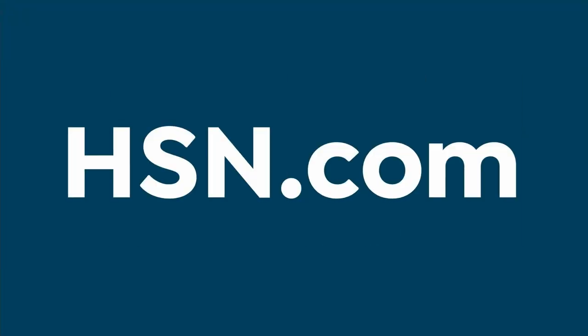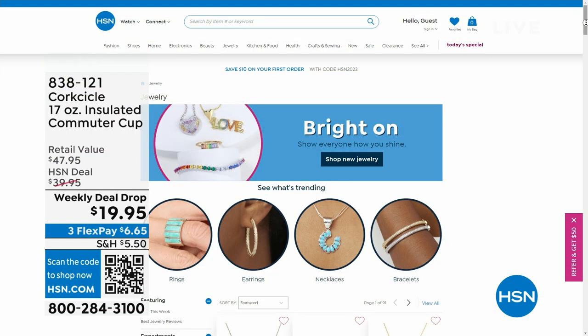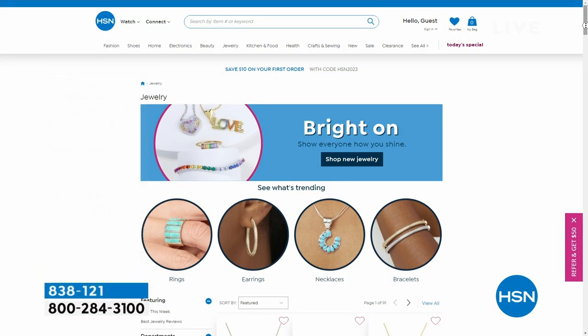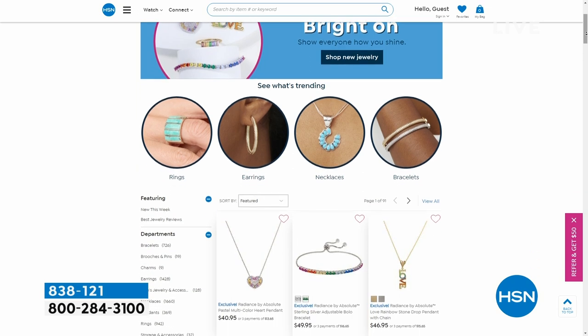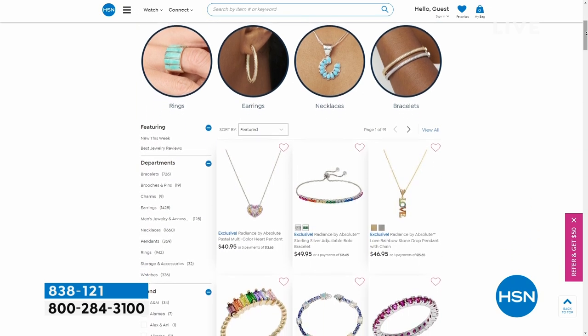While you're on hsn.com, we've got our flash sale going on as well — jewelry up to 30% off. Whether you're looking for rings, earrings, bracelets, whatever the case, it's all right there on hsn.com.